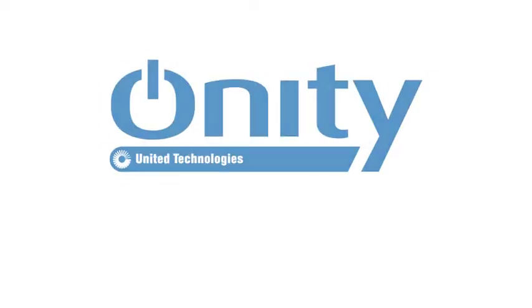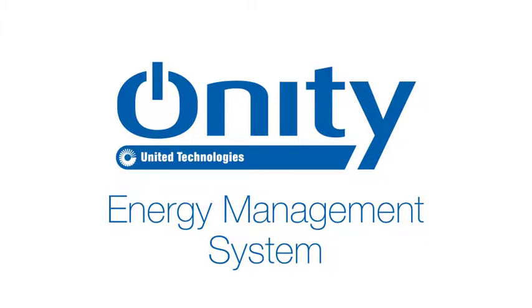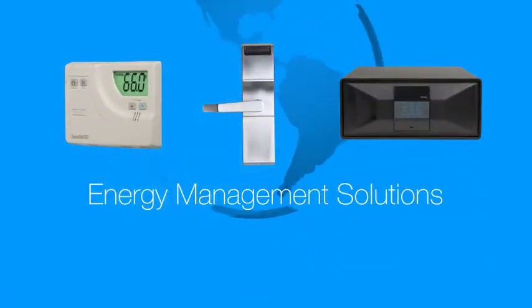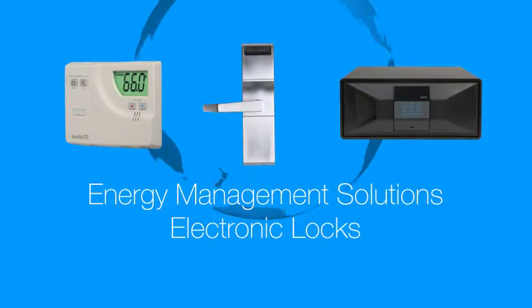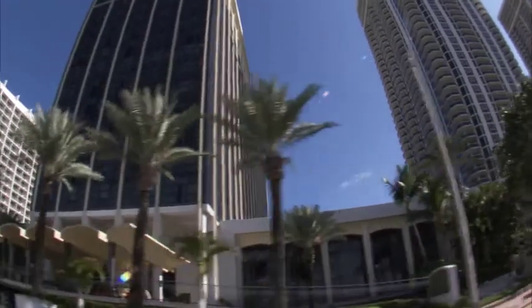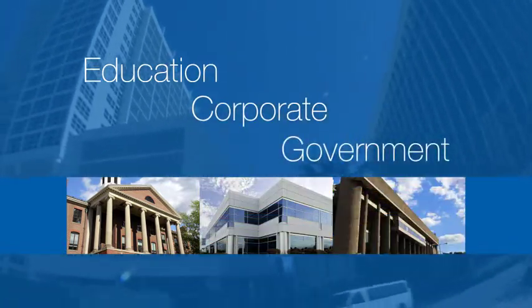That's where the Onity Energy Management System comes in. Onity, part of UTC Building and Industrial Systems, is a leading global provider of energy management solutions, as well as electronic locks and in-room safes for the hospitality and lodging industry, and other sectors such as education, corporate, and government facilities.